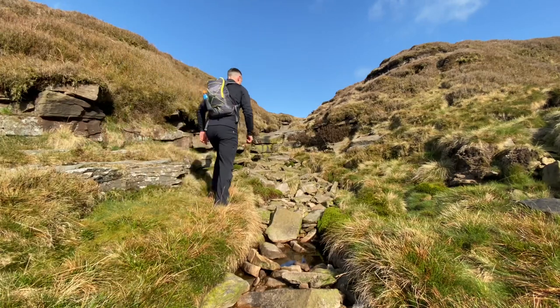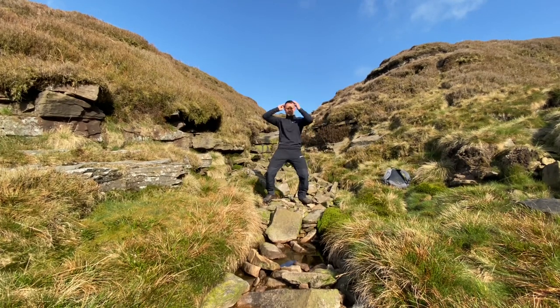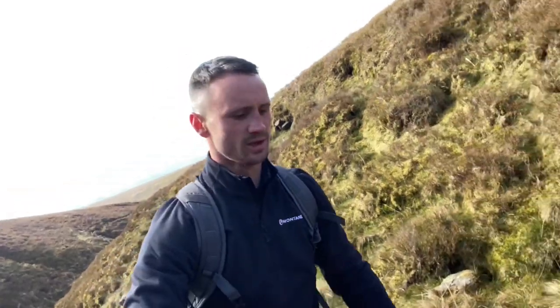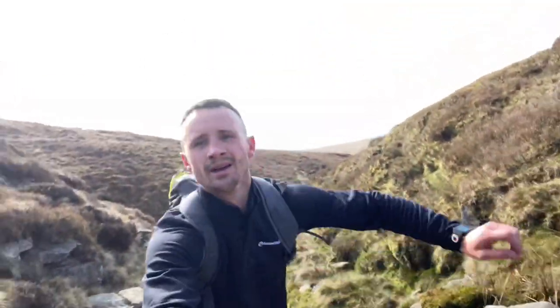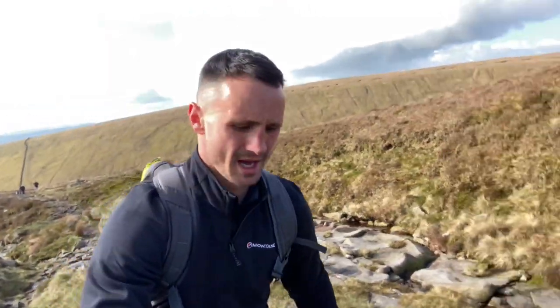We're getting there. I don't know if I'm missing out on all the views by coming off the trail, but I'm having fun on this little scramble. Finally come back onto the trail now, so starting to see the views behind me. A couple of lads coming up behind - we're nearly there.